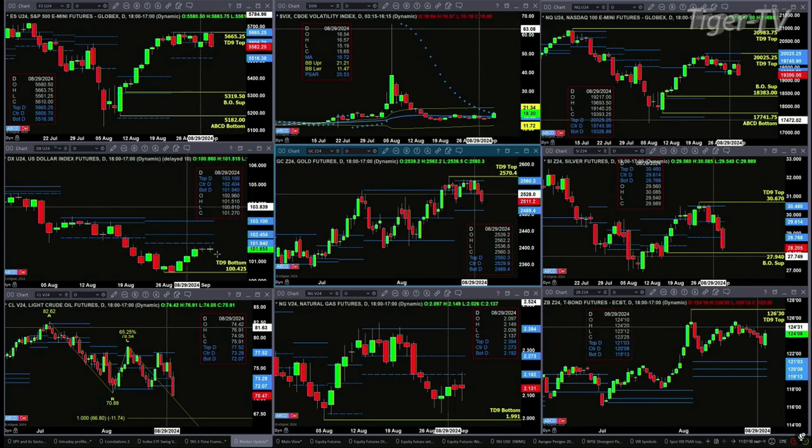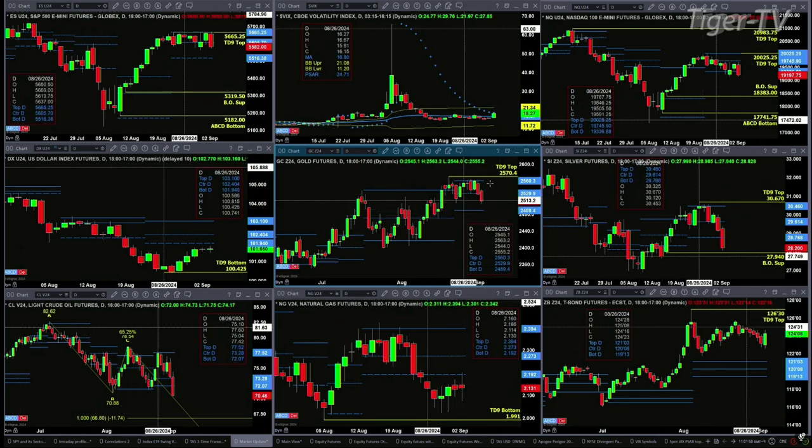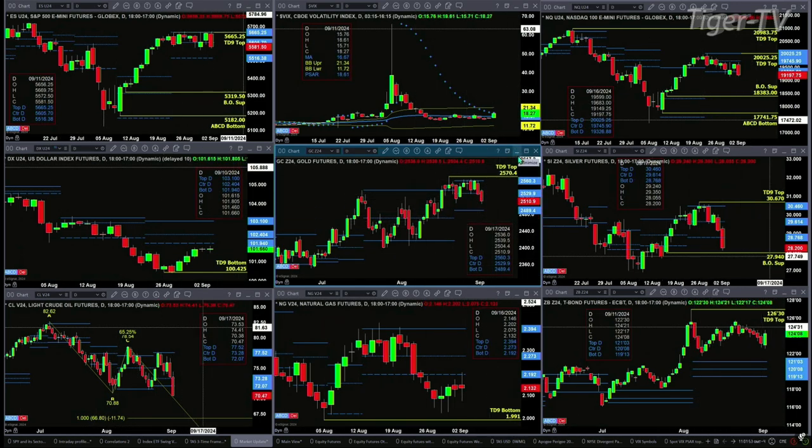Looking at the U.S. dollar index, it's got a nice TD9 count bottom, with prices traveling up towards the bottom of its daily profile at $101.94. GLD has a TD9 count top with a consolidation within its profile. The support is at $24.89.